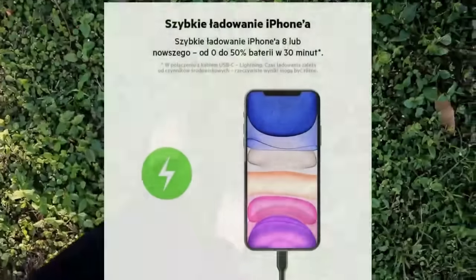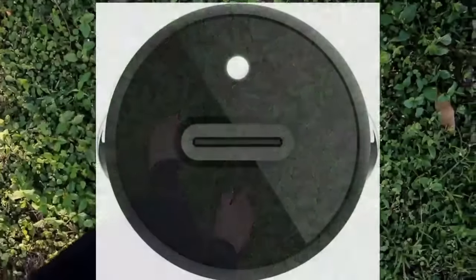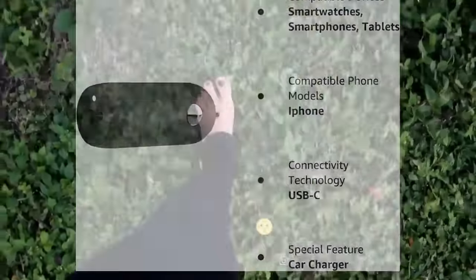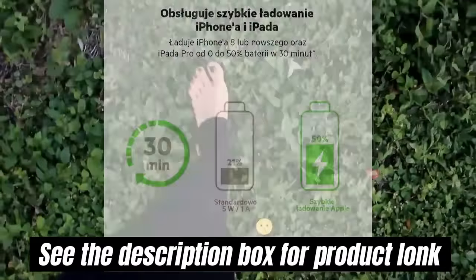Belkin 20W USB-C Car Charger with Fast Charging for Apple iPhone 14, 14 Pro, 14 Pro Max, iPhone 13, 13 Pro, 13 Pro Max, iPad Pro, Samsung Galaxy S22 Ultra, and more.